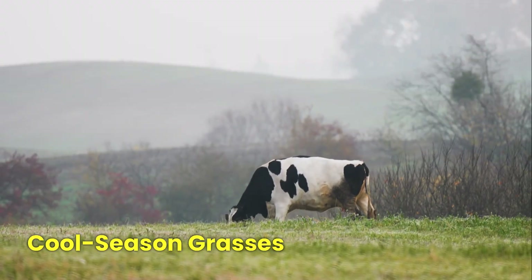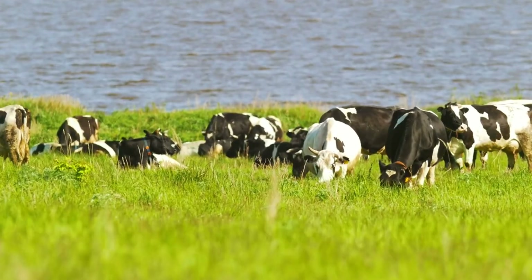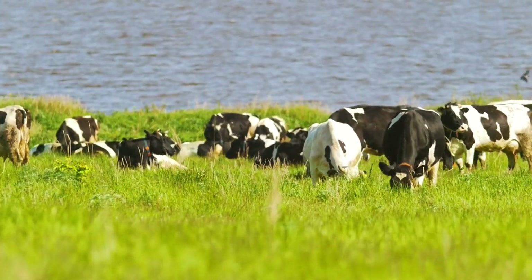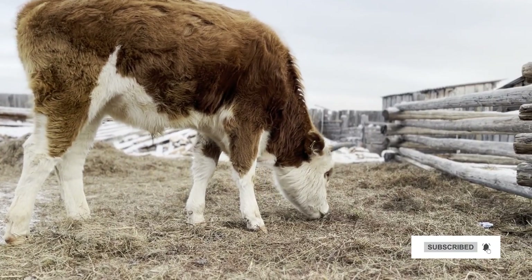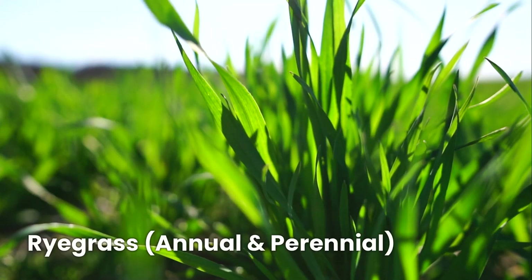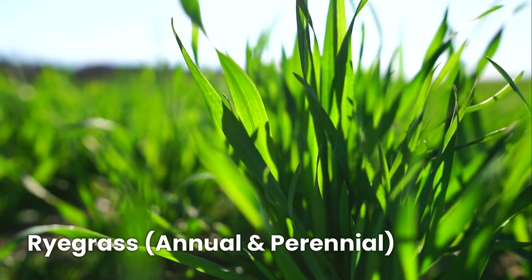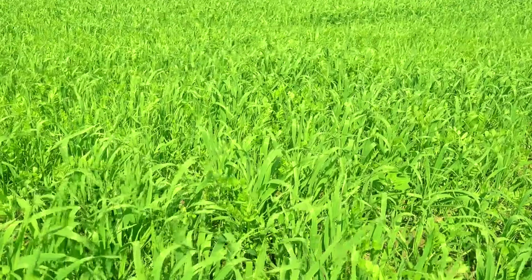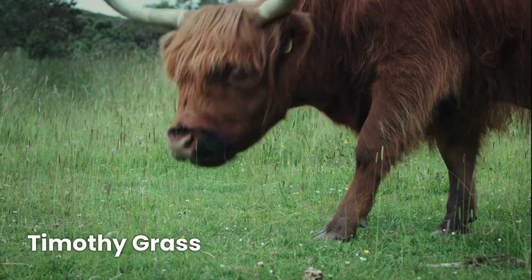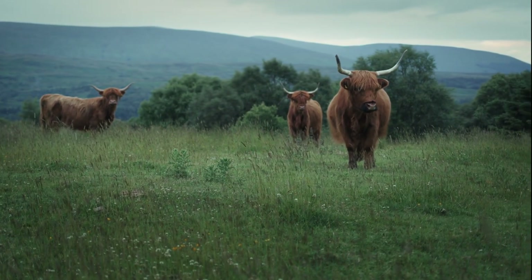Up next, we'll look at cool-season grasses, perfect for colder regions and winter feeding. These grasses thrive in mild to cold temperatures and provide highly digestible forage for cattle. If you're in a temperate region or need winter feeding options, these grasses are a great choice. Ryegrass, both annual and perennial, is a protein-rich grass that is one of the best for pastures and silage — it grows quickly and keeps your cattle well-fed. Timothy grass is a top pick for dairy cattle if you need high-fiber hay; it's soft, easy to digest, and makes excellent winter feed.